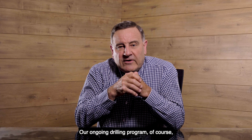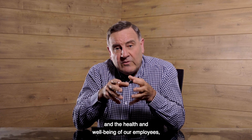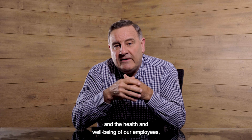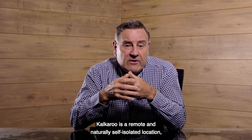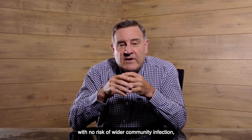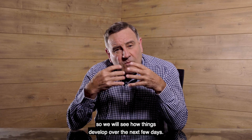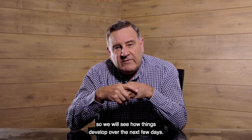Our ongoing drilling program is of course dependent on government directives and the health and well-being of our employees and the community we work in. Kalkaroo is a remote and naturally self-isolated location with no risk of wider community infection, so we will see how things develop over the next few days.